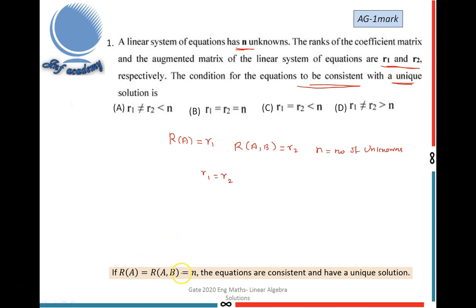For a unique solution, R(A) = R(A,B) = n, where n is the number of unknowns. Here R(A) = R1, R(A,B) = R2, and number of unknowns = n. Therefore R1 = R2 = n gives consistent equations with a unique solution. The answer is option B.